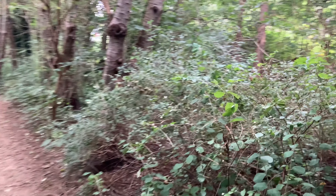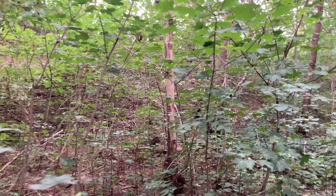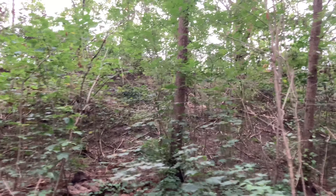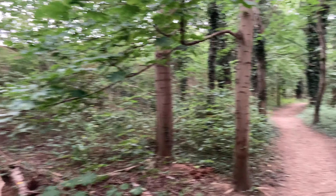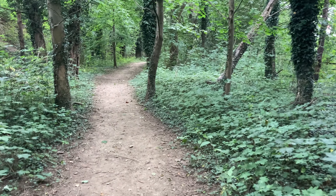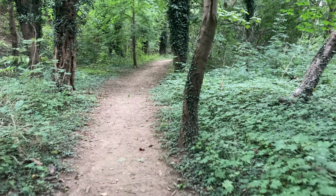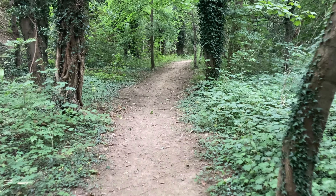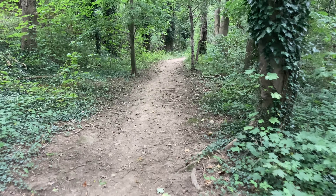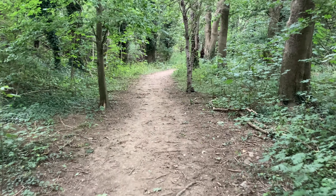We're stuck here between a relatively main road on that side, and up that side up that hill is some staff car parking and a Premier Inn. Then down here we reach the Travel Lodge, but in a bit we will come across the River Mole, and the rest of this footpath follows along the route of the River Mole, so it should be a relatively nice walk. We also lose the main road once we get to the Travel Lodge.